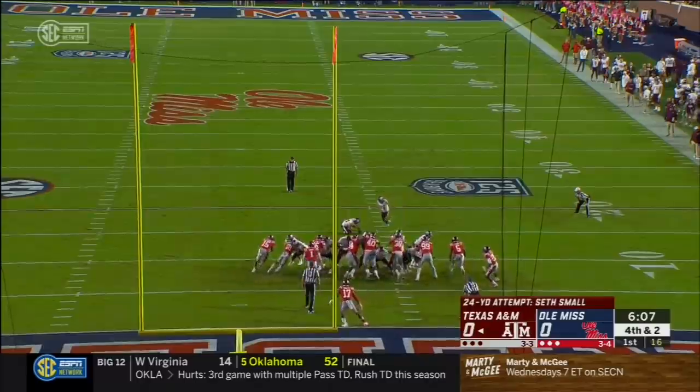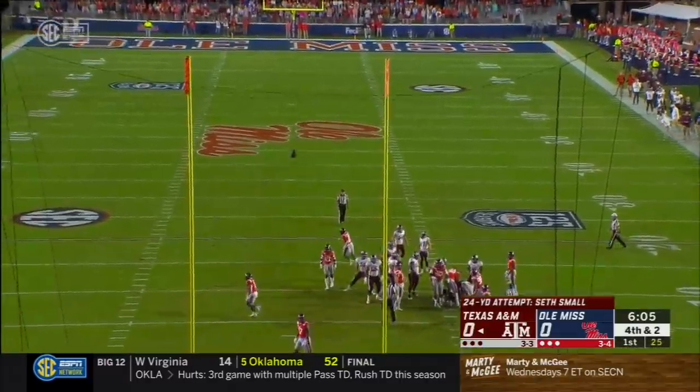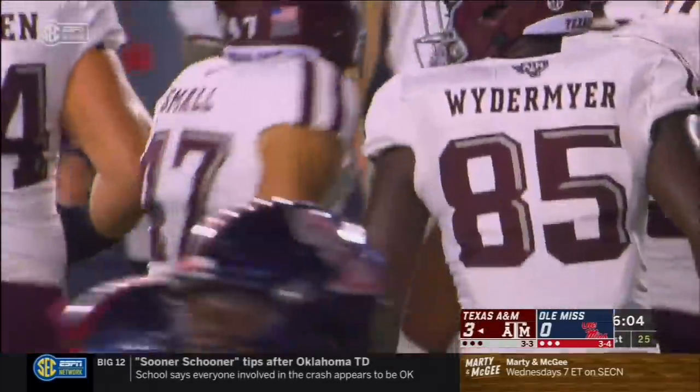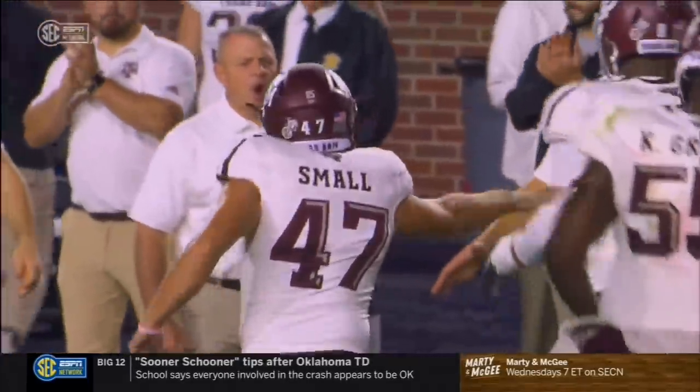He's made a field goal in 12 straight games — you can make it 13. A&M is on the board on their second possession. It's a 10-play, 73-yard drive.